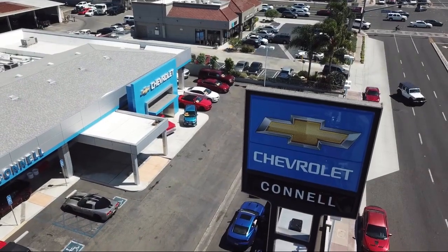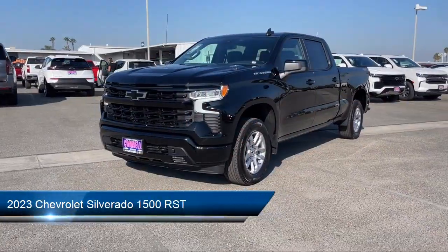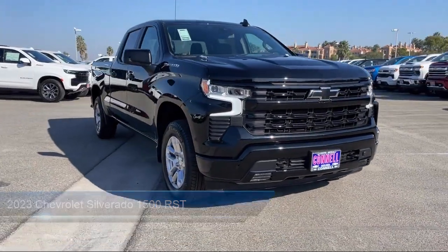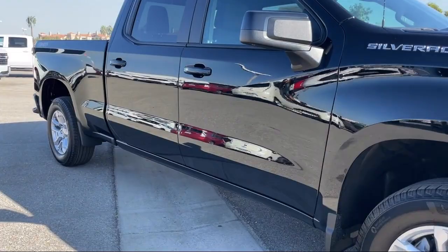Welcome to Connell Chevrolet, your premier destination for purchasing a vehicle. Here's a look at another one of our great vehicles from our extensive inventory. It comes equipped with smart device integration, navigation, MP3 player, and front collision mitigation.